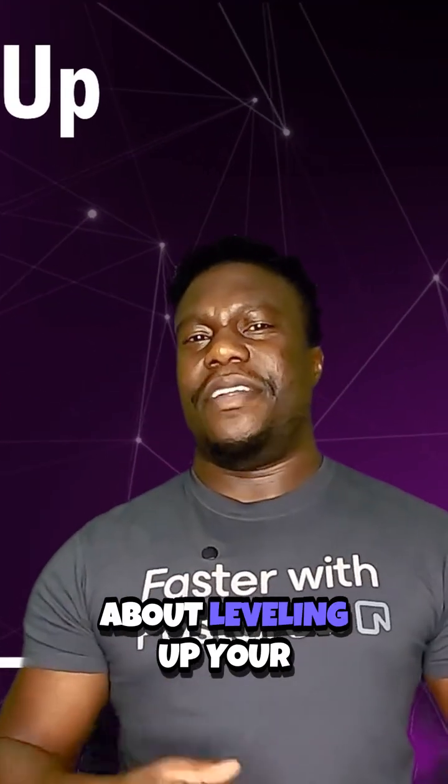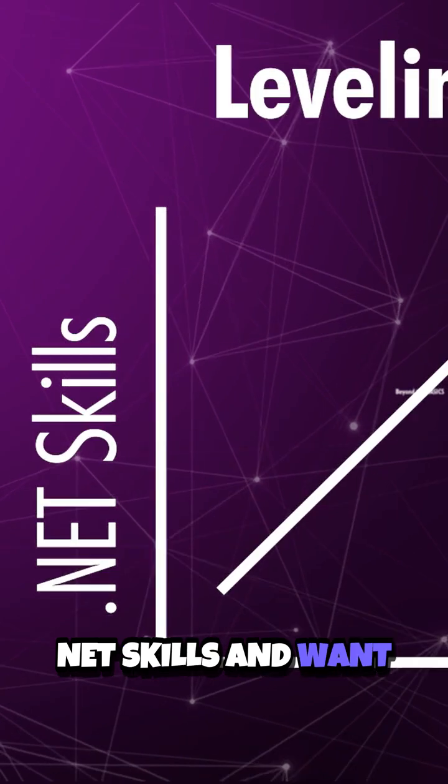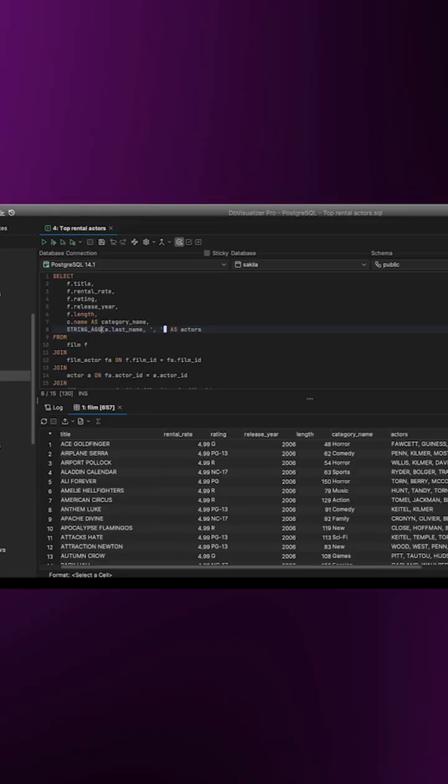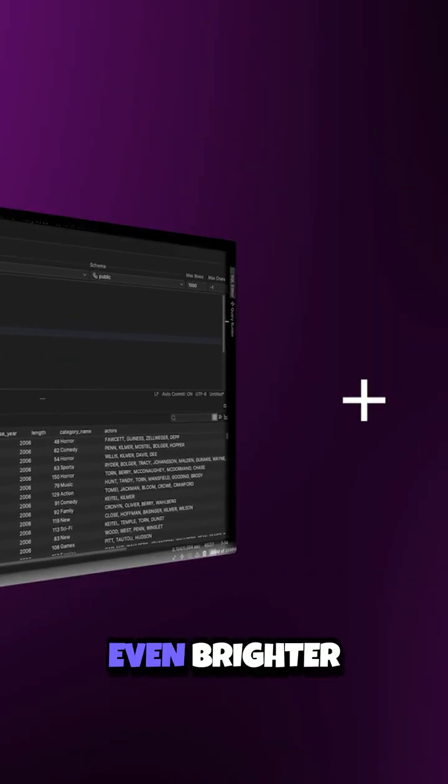Hey everyone, Trevor Williams here. If you've been thinking about leveling up your .NET skills and want to go beyond the basics, you're in the right place. And yes, if you've noticed the shirt, I'm a big fan of Postgres and Neon makes it shine even brighter.